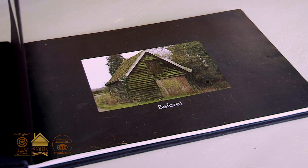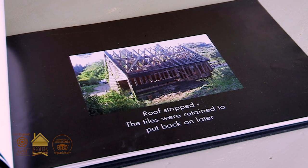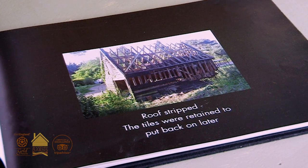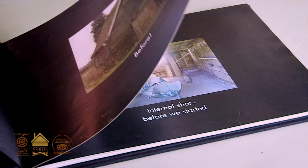The roofing on the granary is original. We kept all of the tiles. When we were stripping the roof we even kept the moss in place so that we could just put it all back exactly as it was, hence the way that it looks today.